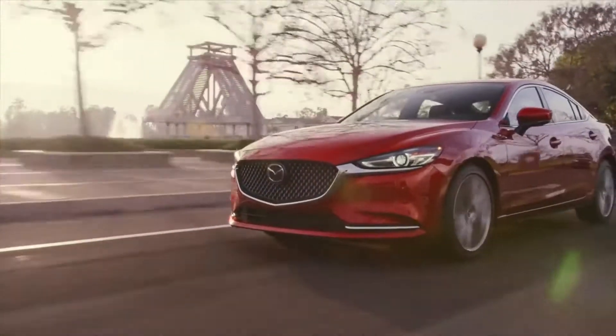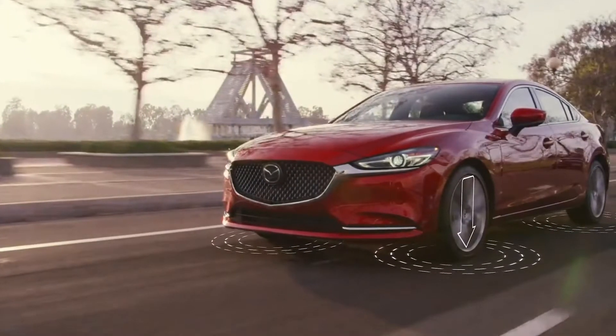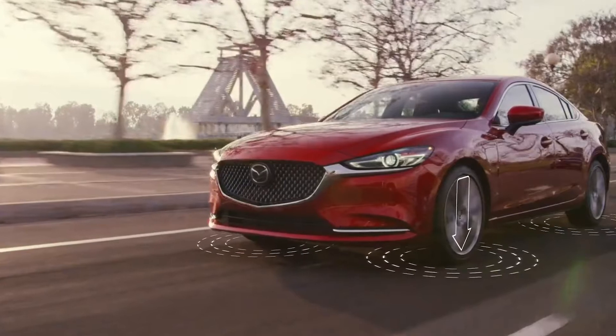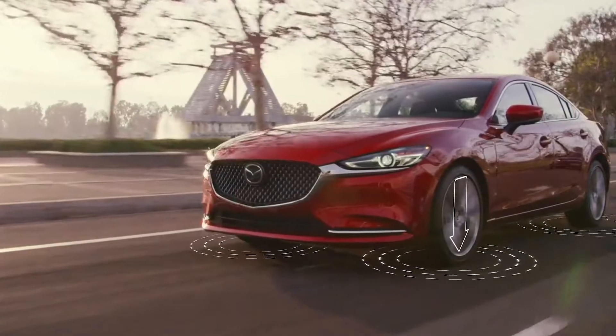G-Vectoring Control Plus is Mazda's exclusive technology that seamlessly adjusts power delivery and shifts vehicle weight to help provide a smoother, less fatiguing drive for you and your passengers.